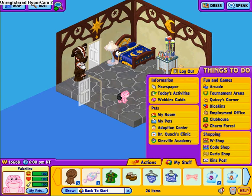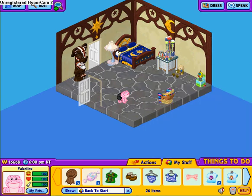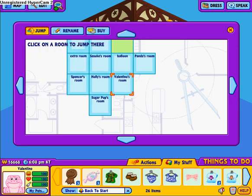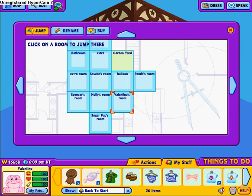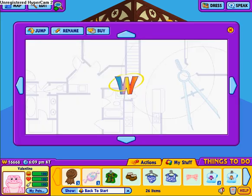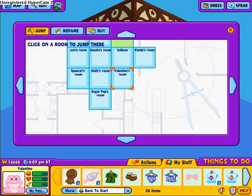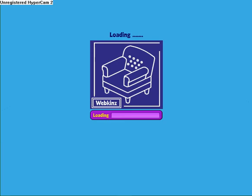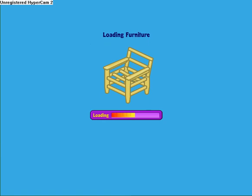I'm going to show you my backyard, which has most of the cool stuff. Sorry, it's going really slow today, which is really stupid.